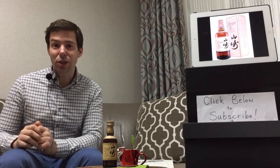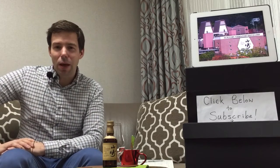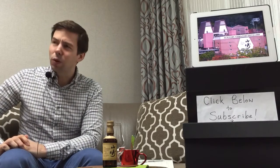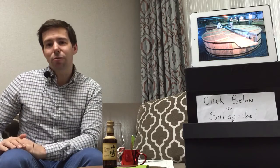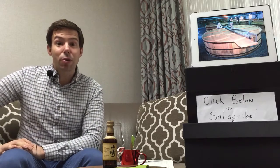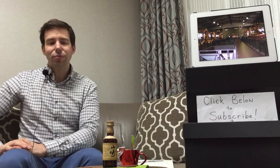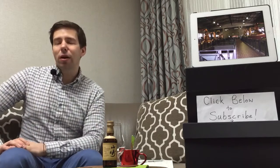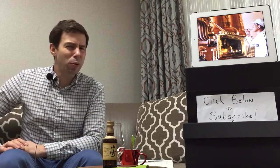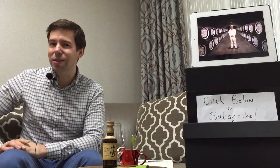Japanese whiskey has become such a huge thing all over the world. Today we're going to be looking at Yamazaki, and I think Yamazaki really needs no introduction. In 2014, for the 2015 Whiskey Bible by Jim Murray, the Yamazaki 2013 Sherry Cask Edition was awarded World Whiskey of the Year. There has been a lot of hype about this brand, and pretty much everybody was trying to find a bottle of that Sherry Cask from 2013, almost all of us unsuccessfully.